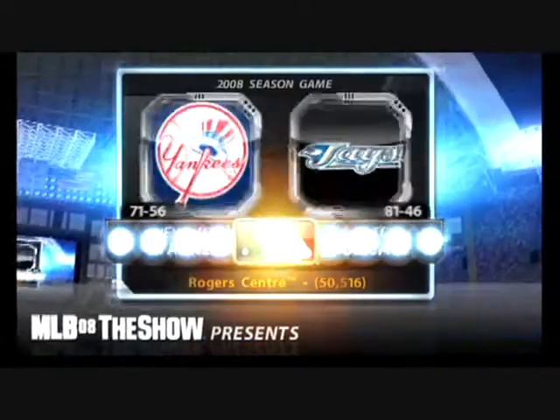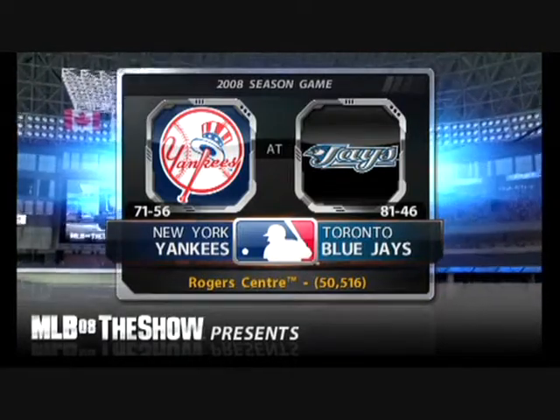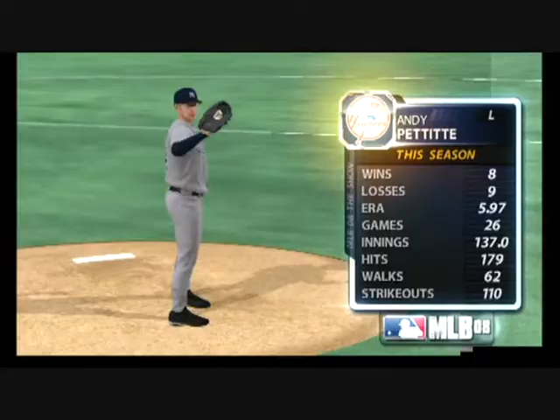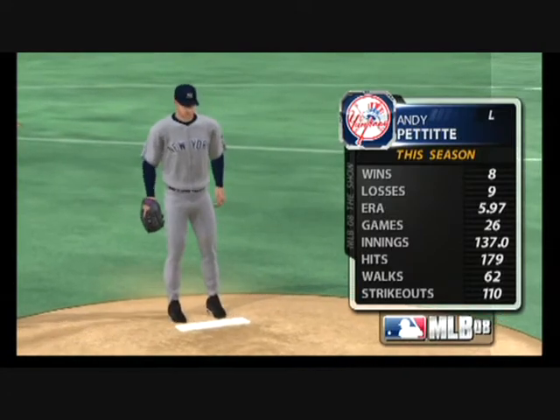MLB The Show welcomes you north of the border. We are in Toronto, Ontario, Canada, as we're set for Major League Baseball under the roof here at the Rogers Centre. He'll square off against one of the top southpaws of his generation, left-hander Andy Pettit.